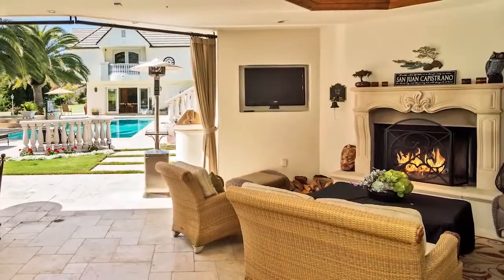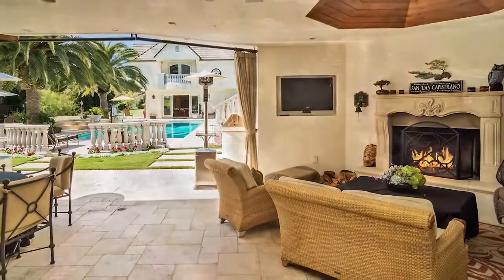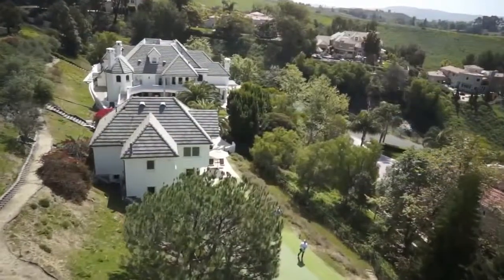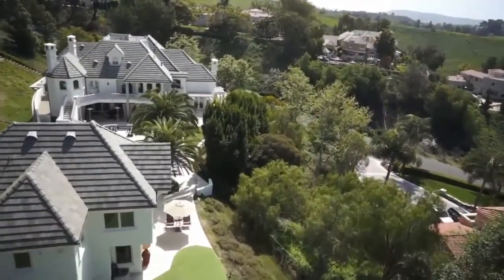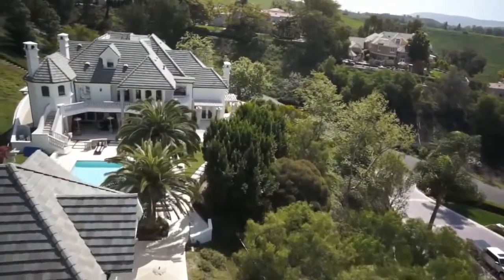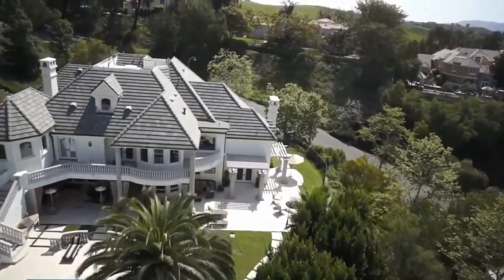The main house loggia features over 500 square feet of indoor-outdoor living with a wood-burning fireplace and television. This is a once-in-a-lifetime opportunity to own the perfect family estate in the ocean-close hills of sunny San Juan Capistrano. Book your personal tour to discover all this home has to offer today.